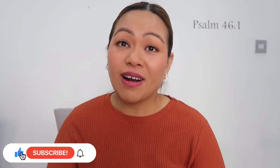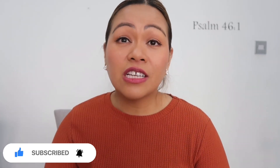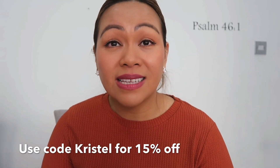I am so happy with my Sari Collections bag charms, twillie, and bag strap. Please check Sari Collections' Instagram, follow them, and visit their website if you want to purchase items for your bag. I've got a 15% discount code for you all — it's CRYSTAL for 15% off. That's it for my video, guys! Thank you so much for watching. Don't forget to like, subscribe, and hit the notification bell — I upload every single day. See you tomorrow, bye!